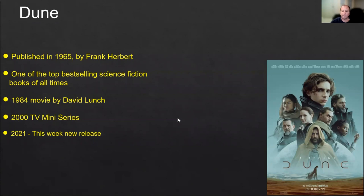Dune was originally published in 1965 by Frank Herbert. It is one of the top best-selling science fiction books of all time. There was one movie that came out in 1984 by David Lynch, a mini-series that came out in 2000, and now we are all excited as the new movie was just released this week, October 22nd.